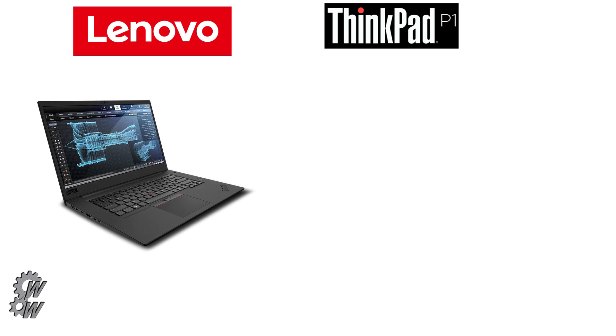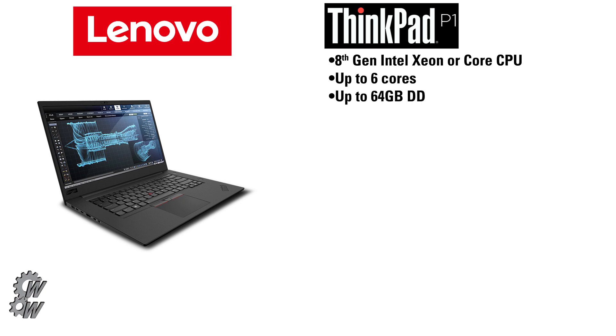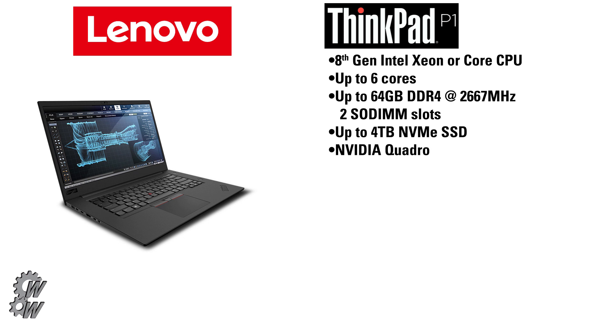The first one up is the Lenovo ThinkPad P1, which has an 8th gen Intel Xeon or 4-core CPU with up to 6 cores, up to 64GB of DDR4 RAM at 2667MHz with two SODIMM slots for RAM expansion, and it can take up to 4TB of NVMe SSDs.